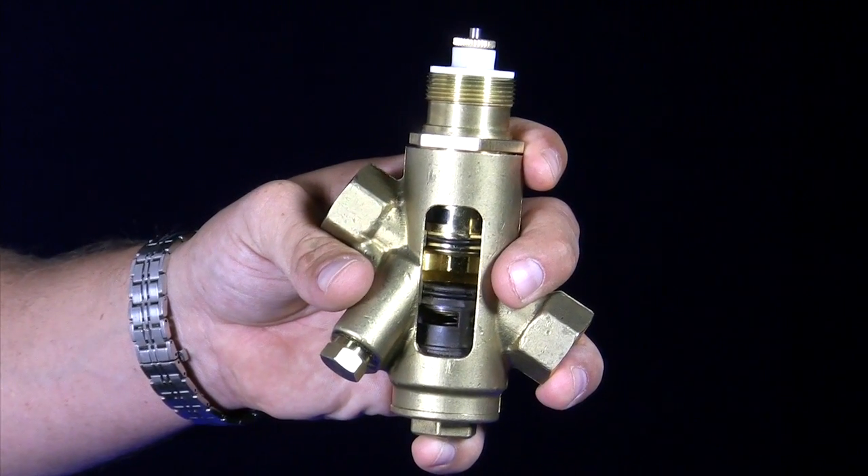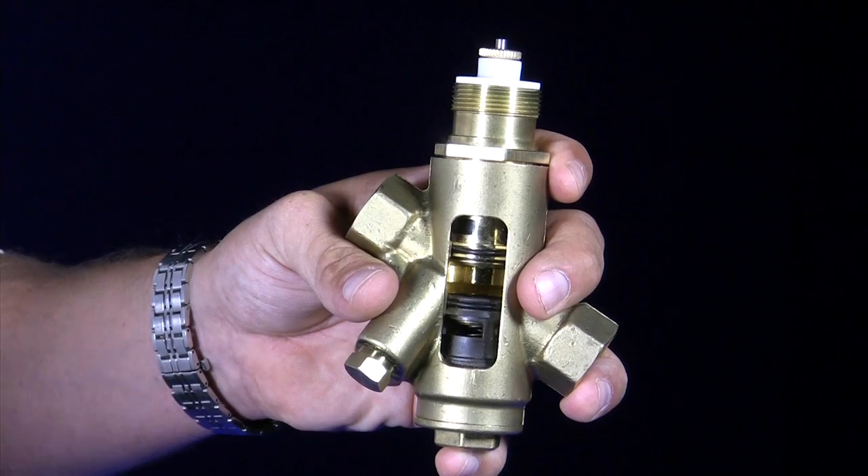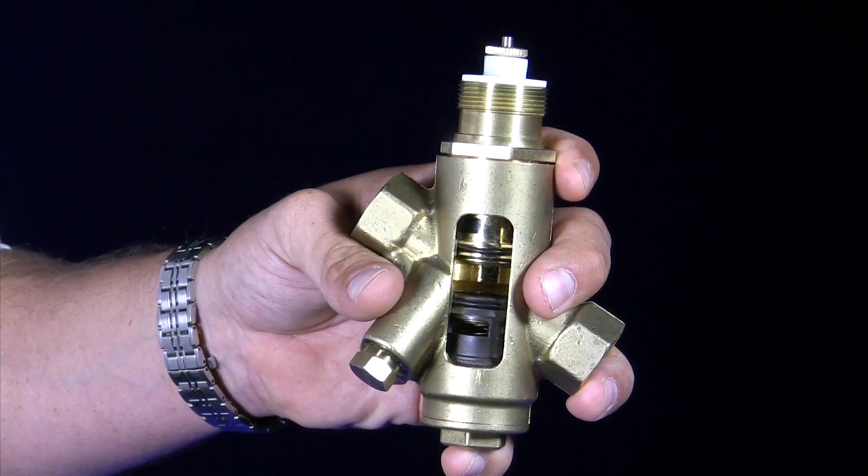With a stroke valve, you're going to get a hundred to one resolution, and as you can see right here, it's a big gaping hole. It's going to be very difficult to have particles clog this control valve.